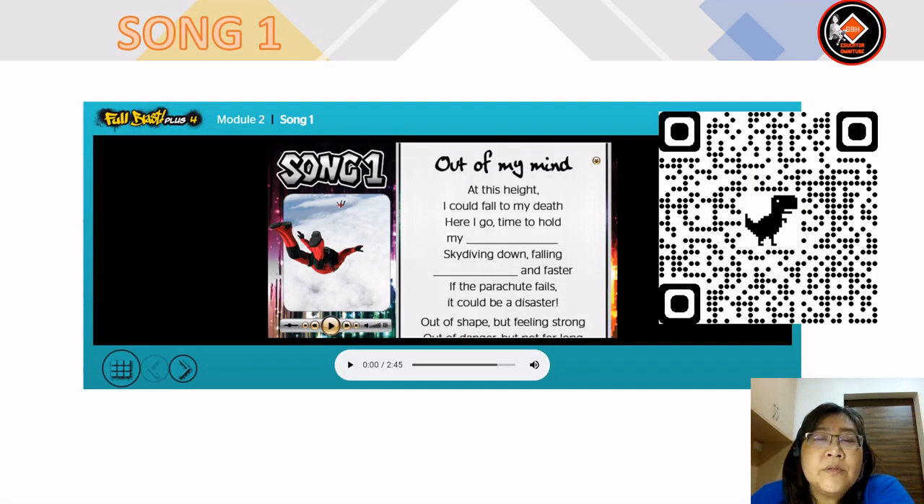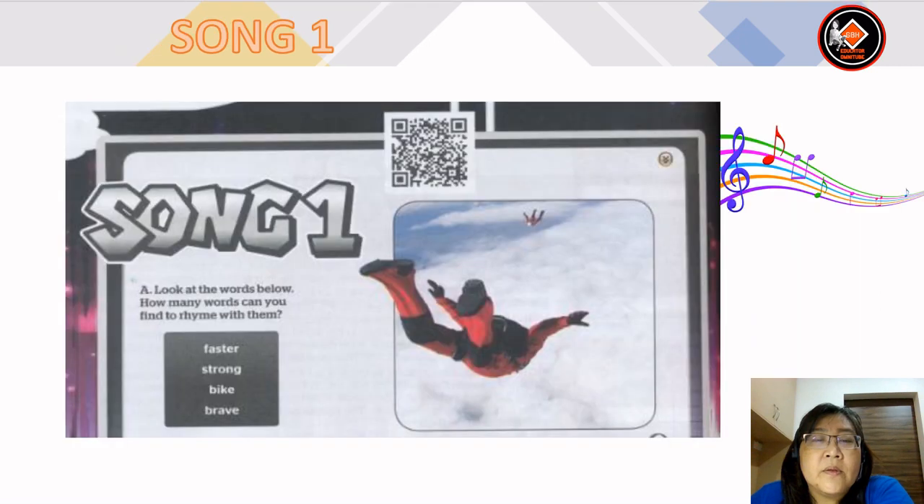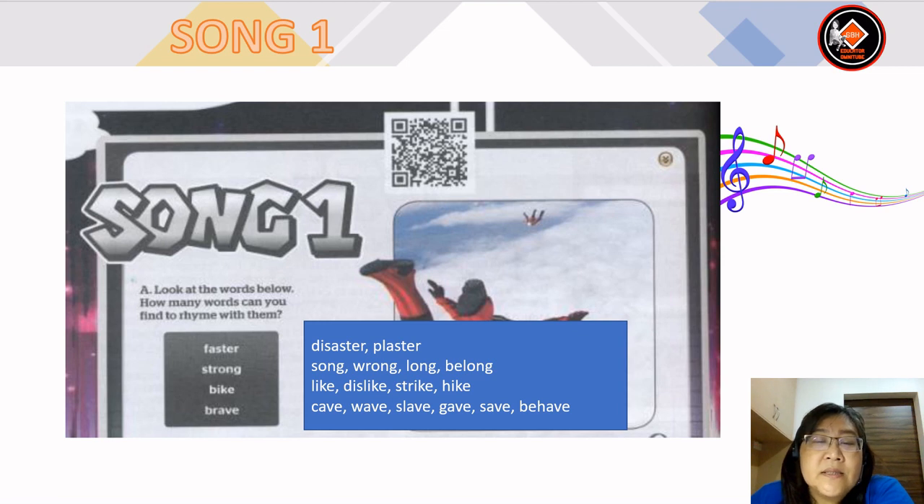For module 2, song 1 is 'Out of My Mind.' You can scan this QR code to listen to the song. The answers for rhyming words: for faster — disaster, blaster; for strong — song, wrong, long, belong; for bike — like, strike, hike; and brave.